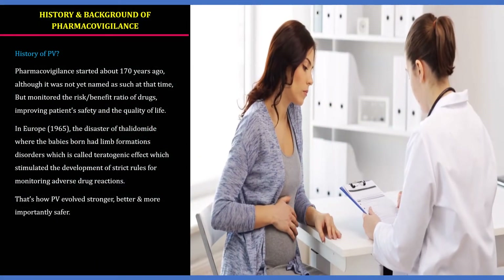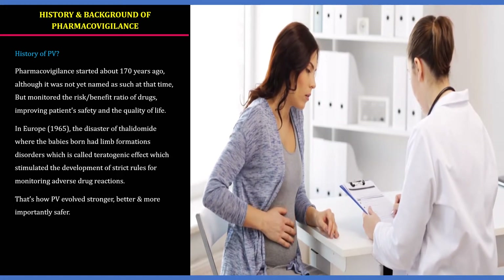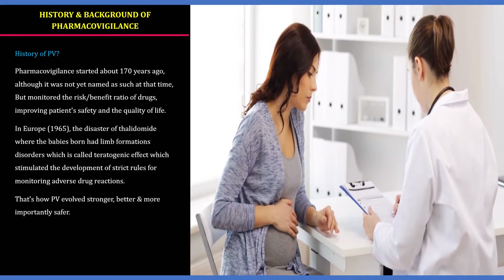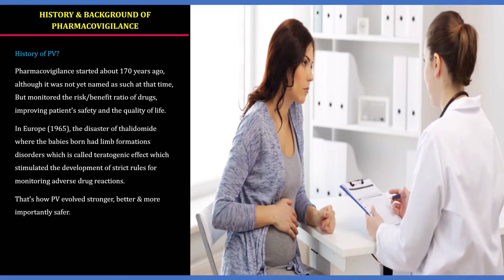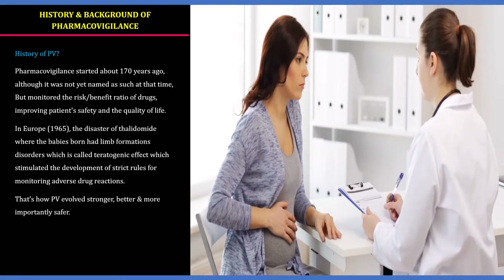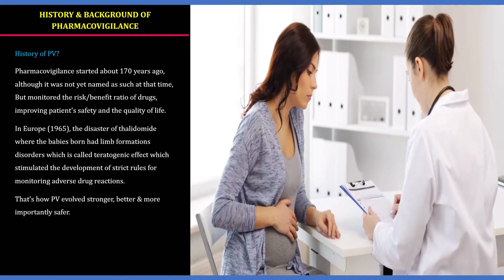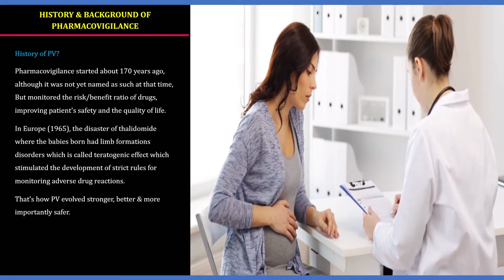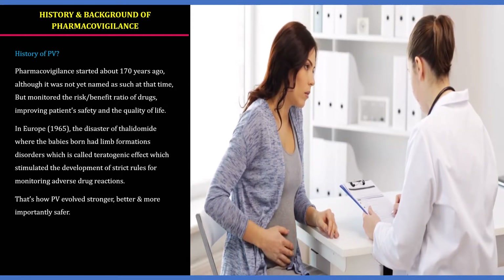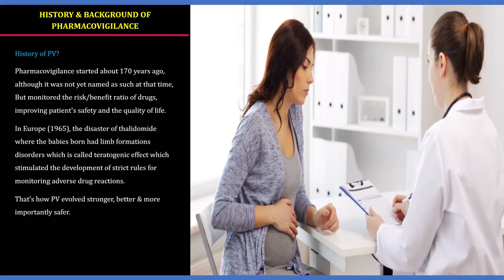Let us see the history of PV. Pharmacovigilance started about 170 years ago, but was not named at that time. Pharmacists and medical physicians monitored the risk and benefit ratio for improving patient safety and quality of life. In Europe, in 1965, the disaster of thalidomide — where babies were born with limb formation disorders, also called a teratogenic effect — stimulated the development of strict rules for monitoring adverse drug reactions. That's how PV evolved, stronger, better, and more importantly, safer.